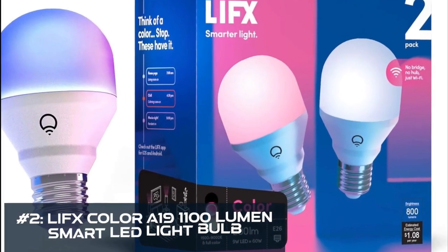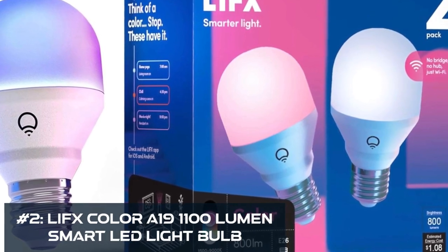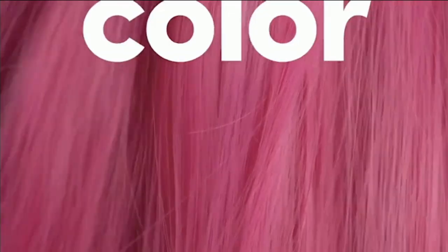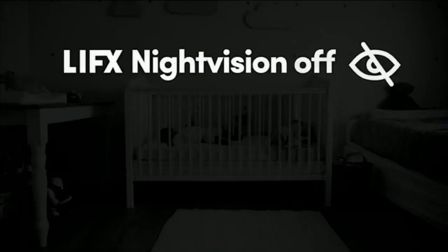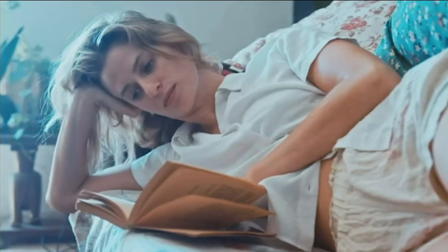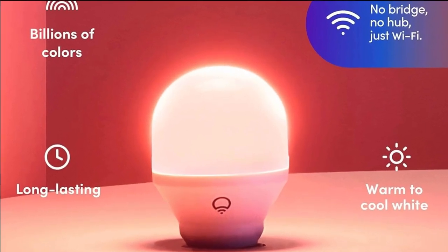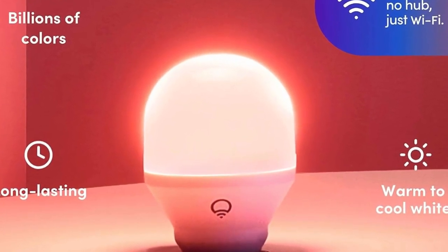Number 2: the LIFX Color A19 1100 Lumen Smart LED Light Bulb. The LIFX Color A19 smart bulb is a powerhouse of color with 16 million options and a staggering 1100 lumens of brightness. Perfect for larger spaces like living rooms and kitchens, this bulb allows you to choose from 550 billion possible color steps. The RGBW LEDs offer richer colors and a wide white range from 1500K to 9000K.